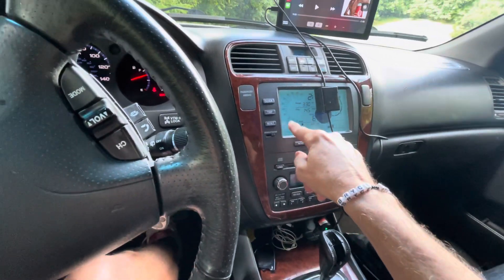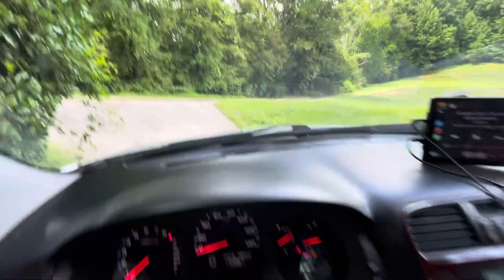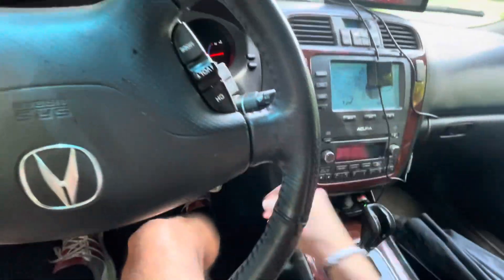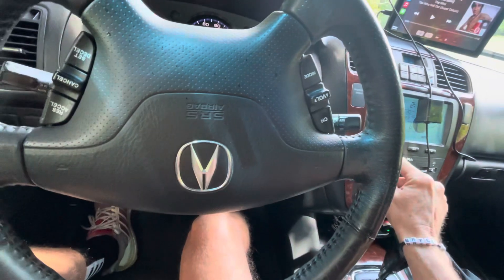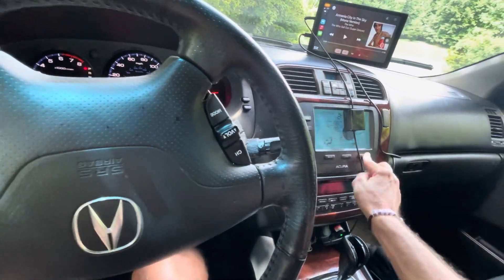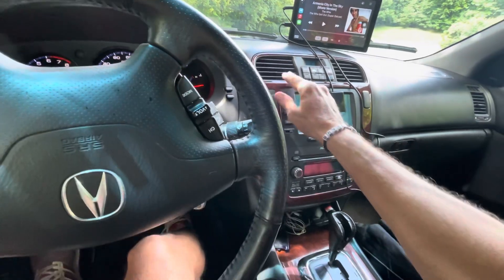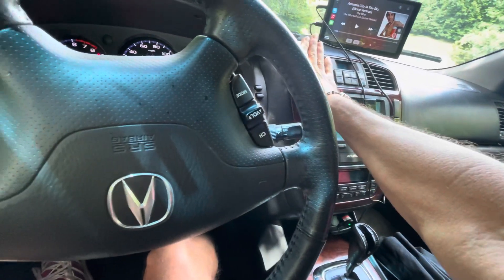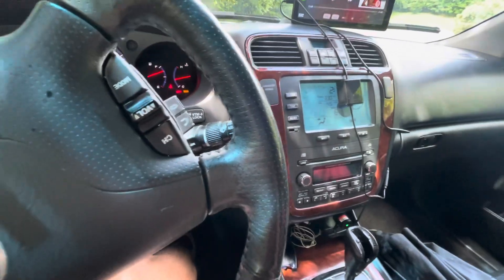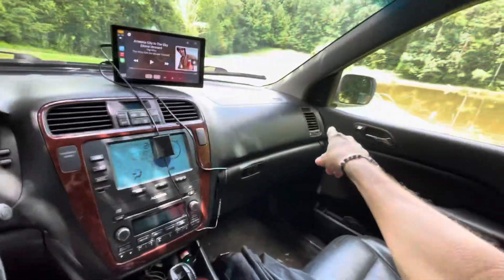When I switch it to defrost and footwell, it does go defrost and foot — so that works. Foot only seems to work too. But for the face vents, I feel a tiny, tiny amount of air — it doesn't matter if I crank it up, it's like a hamster blowing through a straw. I feel cold air here but no airflow at all.